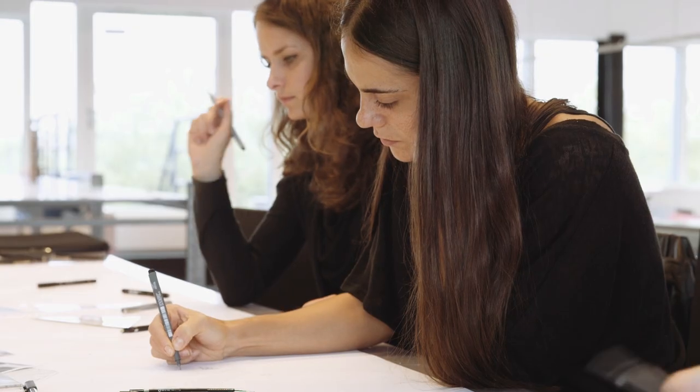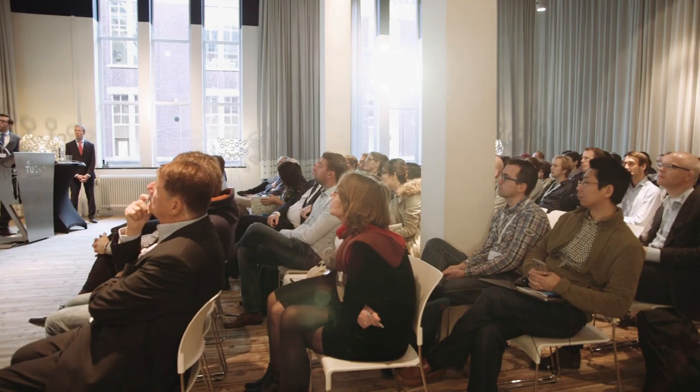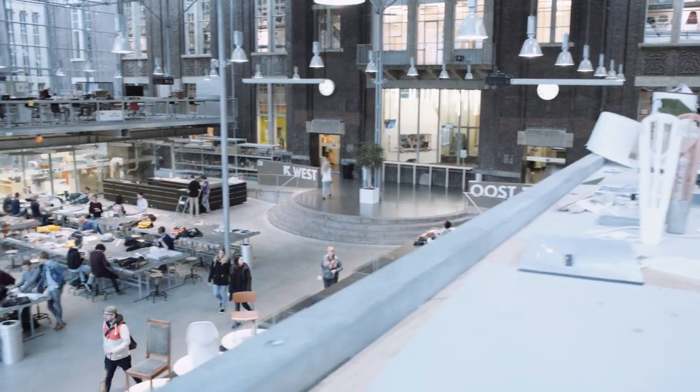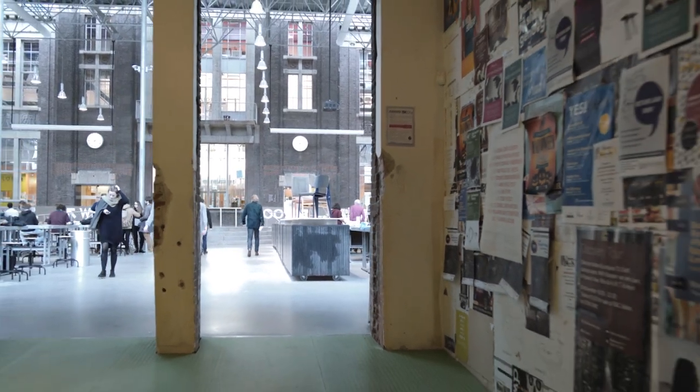Both renowned for its high academic standards and creative edge, driven, academically interested, ambitious creatives will feel right at home in the faculty. With countless facilities and a staff body consisting of both top-notch academics and internationally famous professionals, BK City supplies the crème de la crème with the best possible environment to flourish.